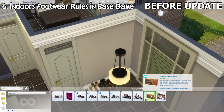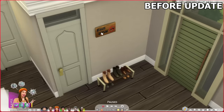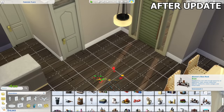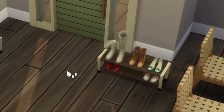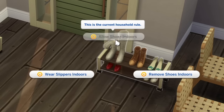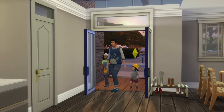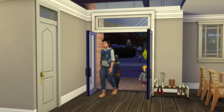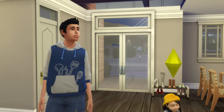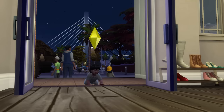The indoor footwear rules feature has now become base game compatible. Previously you needed the Snowy Escape expansion pack to have this feature. Now you don't need that pack anymore, but you still need to use one of the base game shoe racks to set the option. There are three rules: allow shoes indoors, remove shoes indoors, and wear slippers indoors. If the latter two are set, your sim will remove their footwear or change into slippers when going inside, and change back to their original footwear once outside. This applies to all ages from toddlers to elders — not infants, for obvious reasons.